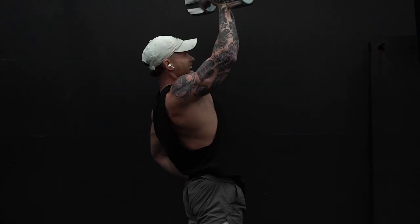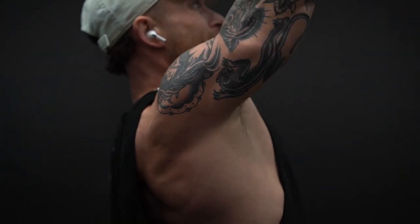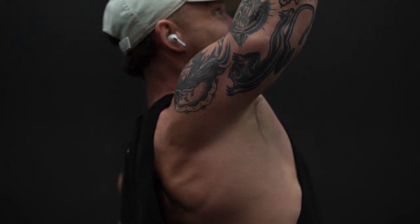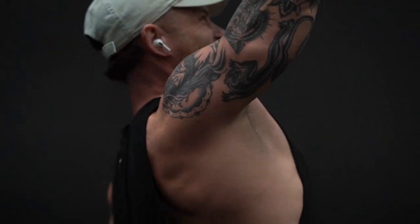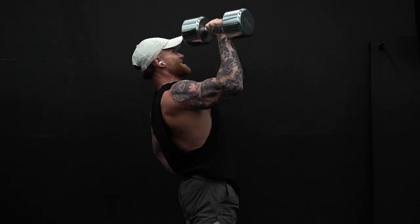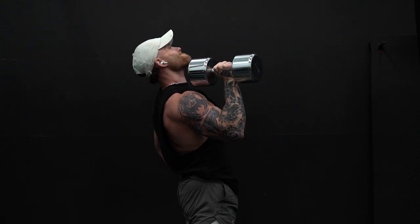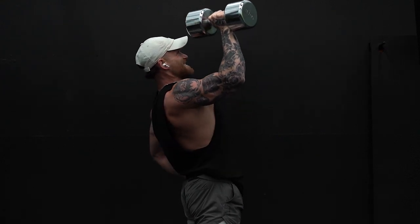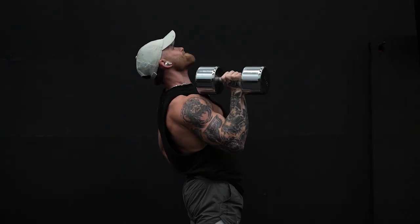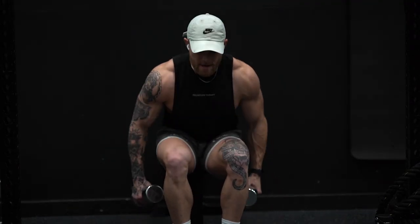I always start with some variation of an overhead pressing movement for shoulders. This one's a little lighter than normal so I'll go up in the rep range. I prop my other hand on my hip for stability — it really forces you to stabilize as you press. Keep your elbows inward, not flared too much but not too close to your body either, somewhere around a 45-degree angle. Hit these for three sets of 12 to 15 reps. This movement hits mostly front delts with a little bit of side delt action as well.